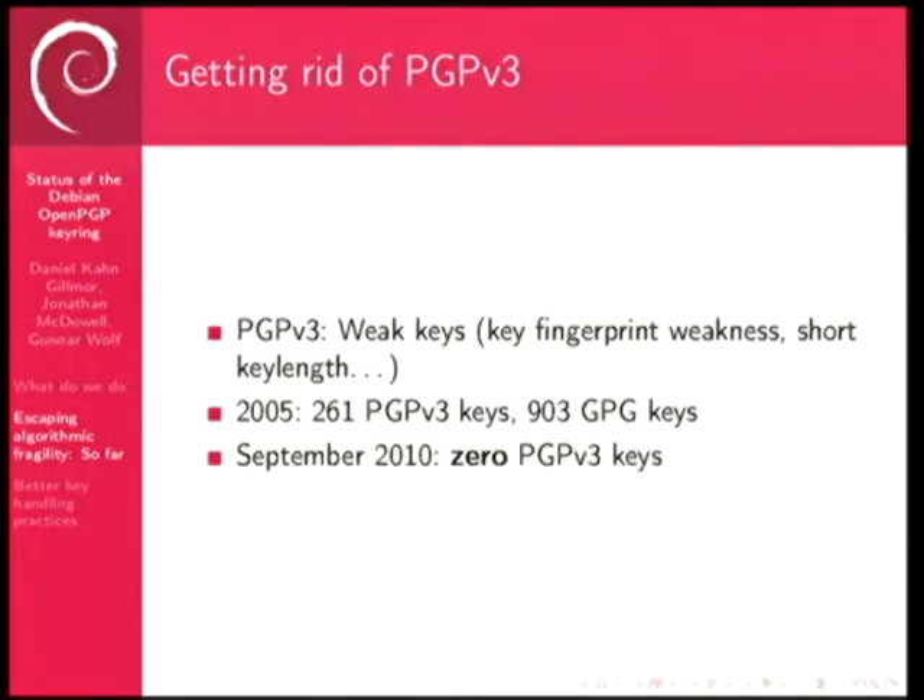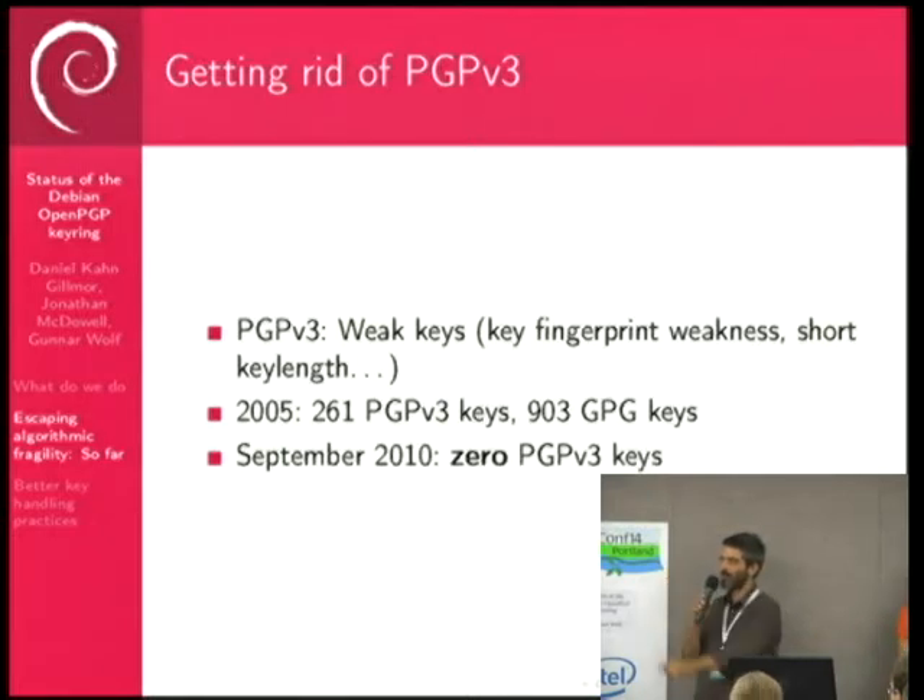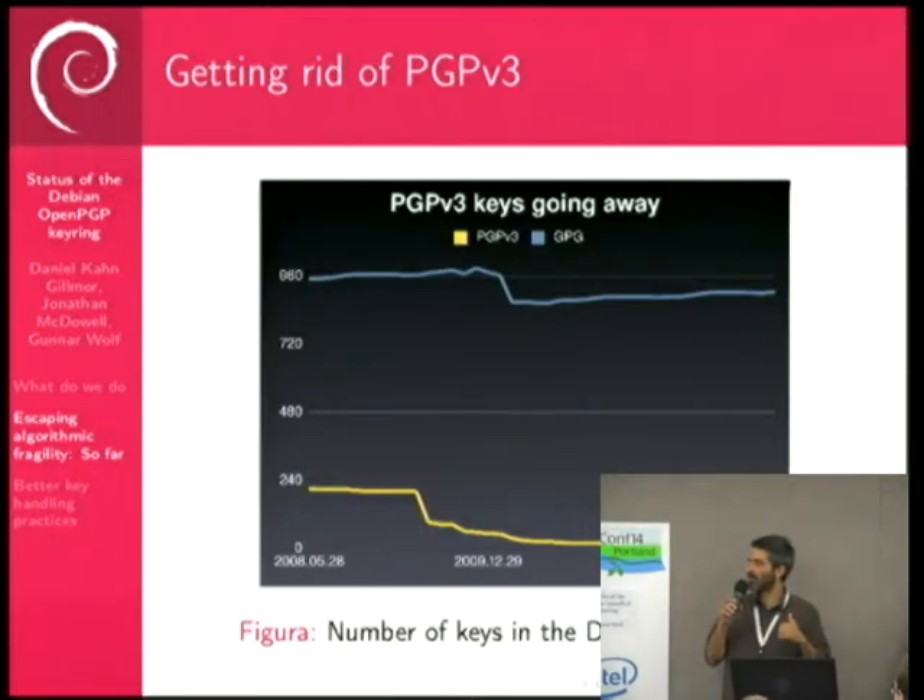One of the concerns recently is that we're trying to make sure that the Debian keyring does not contain cryptographically weak keys that could affect the contents of the archive. PGP keys are a certificate that wraps up public key material, and there are different formats — PGP v3 and PGP v4. Everyone should be using PGP v4. Everyone in Debian is now using PGP v4, because we wanted to get rid of PGP v3. It's trivial to forge a fingerprint for a PGP v3 certificate.